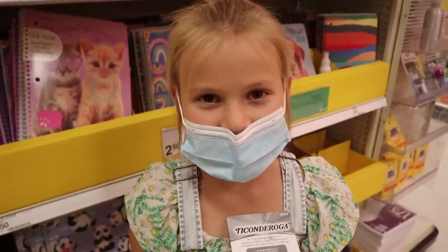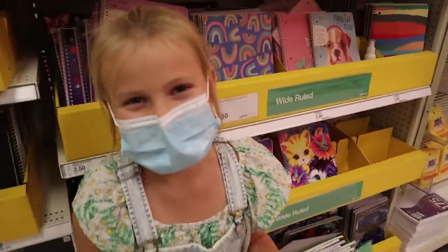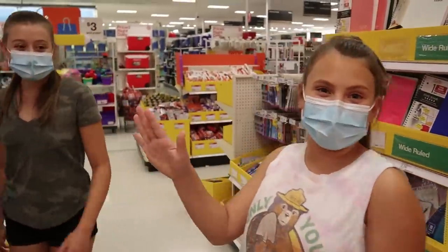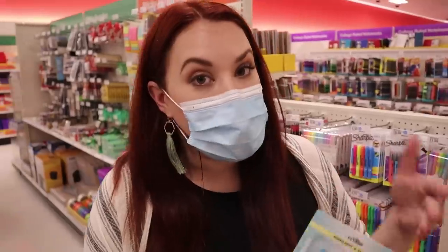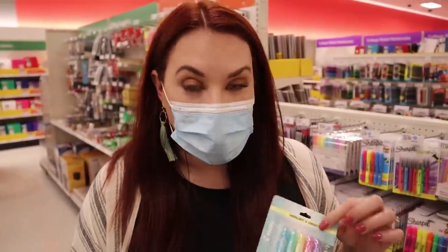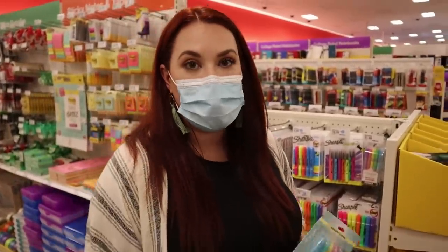Gretchen found something she totally wants to include — the world's best eraser. So that's a good one, good find! And I just bought these last time we came shopping — they're the coolest highlighters ever because they're pastel and they erase. So I think we should definitely include erasable highlighters. When we came shopping with Gabrielle and Gracelyn, I totally bought these for myself and I think they're amazing. Let's definitely get some more for the giveaway.